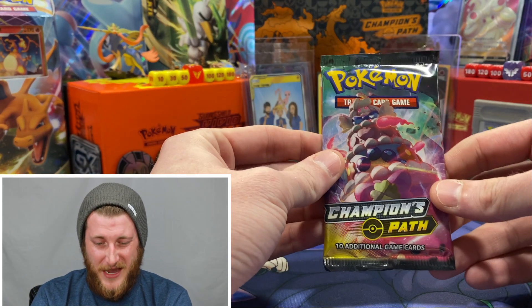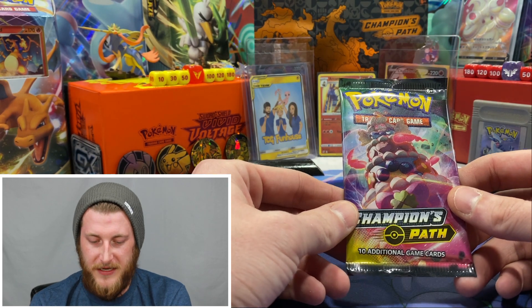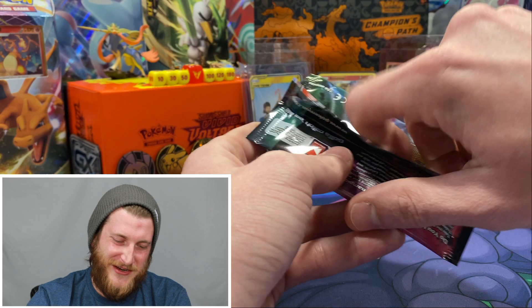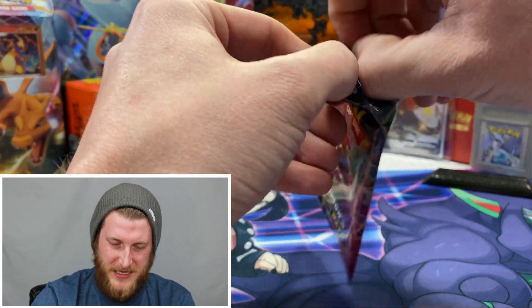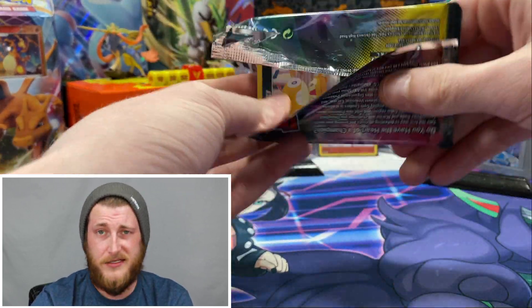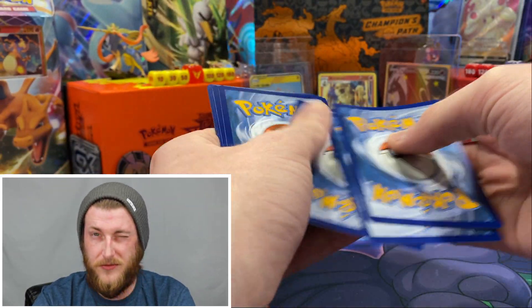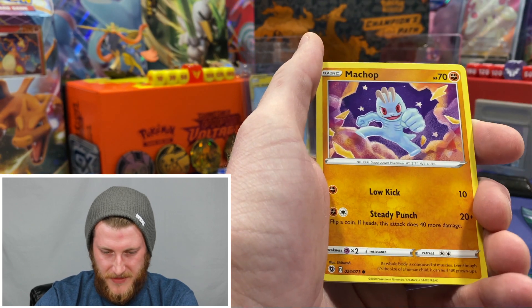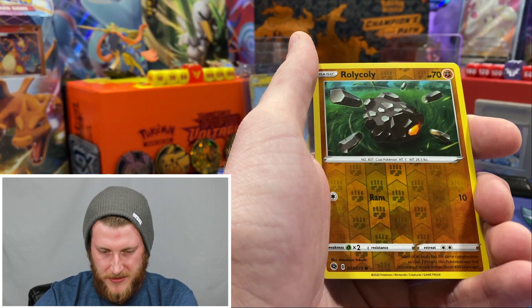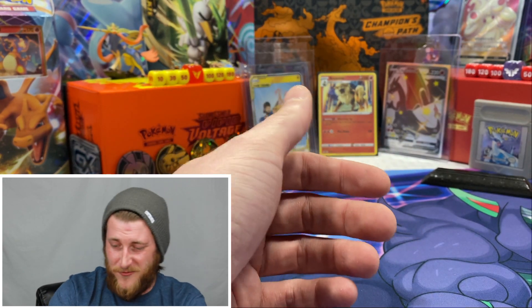These packs aren't treating us too well, but that's okay — we still really need that Rainbow Charizard. From the last Alcremie pack: Metal Energy, Rotom Phone, Milo, Scraggy, Purloin, Machop, Nickit, Trubbish, a Reverse Roly-Coly, and another Professor's Research holo. That wasn't a very good Double V box — I guess I should have left that one on the shelf.